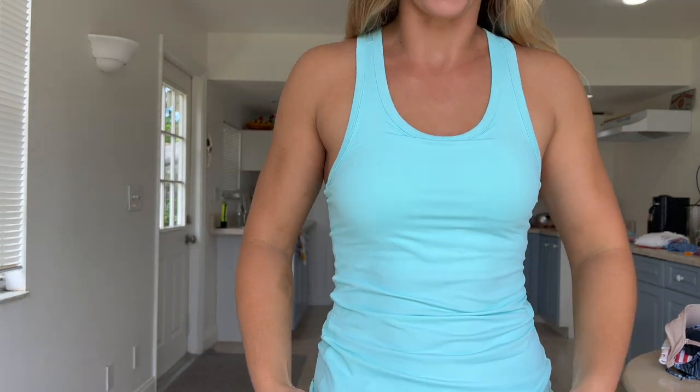Check out this tank top. This material is very soft and very lightweight. The leggings are lightweight but they are not as soft as the shirt — this material is amazing. It has removable pad options and it does come with pads, so you can remove them if you don't like that option. I got this shirt in black as well, so let's change into that.